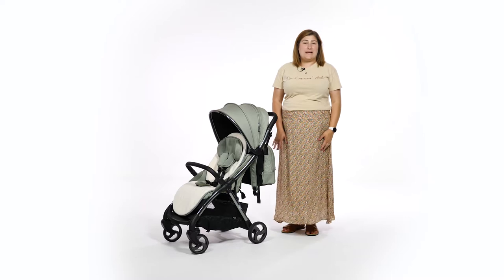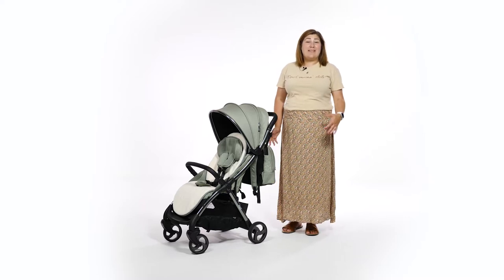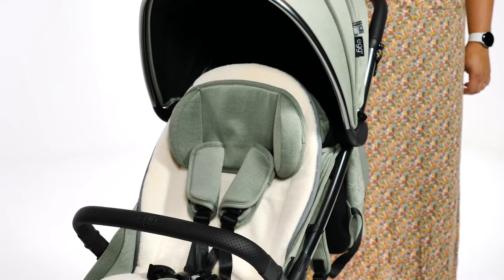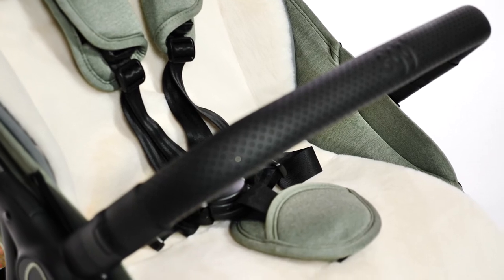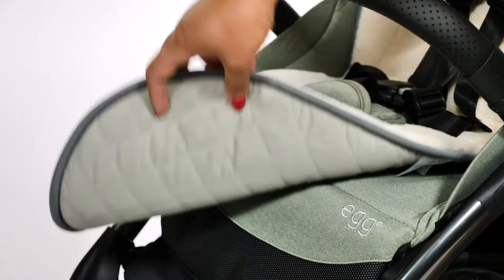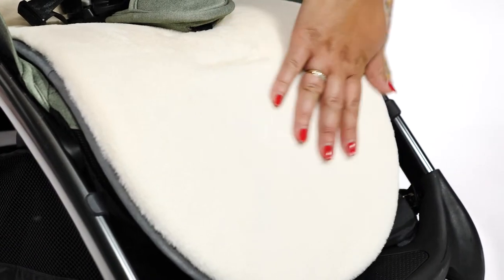There are a number of accessories available with the Egg Z. We decided that both the liner and the changing bag were worth mentioning. The Egg Z is compatible with the original Egg and Egg 2 liner. The liner is reversible — cotton on one side for those summer months, and the most soft waffle fur on the other side for cooler months.